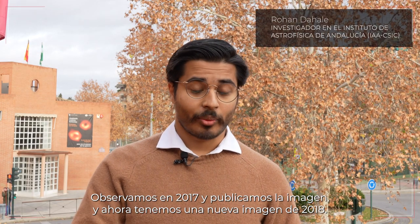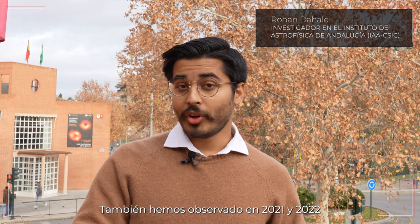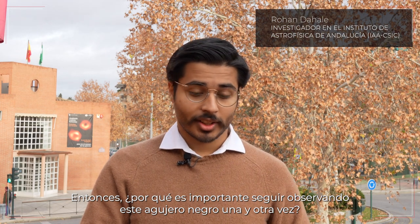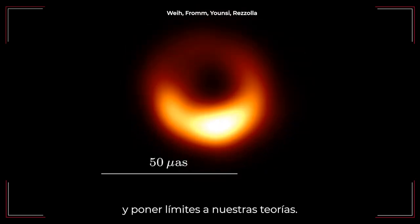In the past, we observed in 2017 and released an image. We also have an image from 2018 observations. We have also taken observations in 2021 and 2022, and we have forthcoming observations in 2024. Why is it important to keep observing this black hole again and again? The black hole is going to change over the years, and we are going to make a dynamical study of how it's changing and put more constraints on our theories.